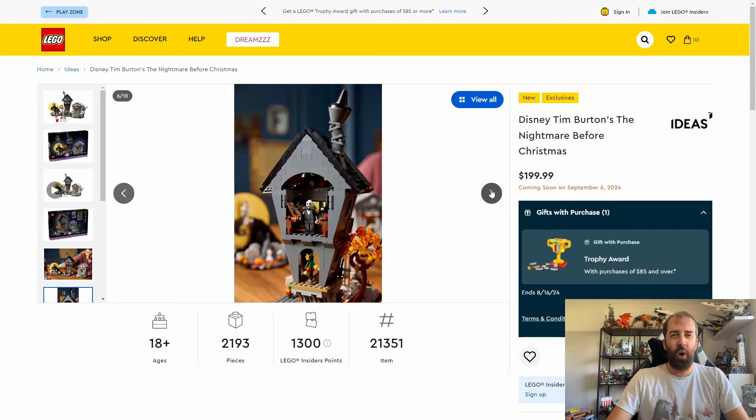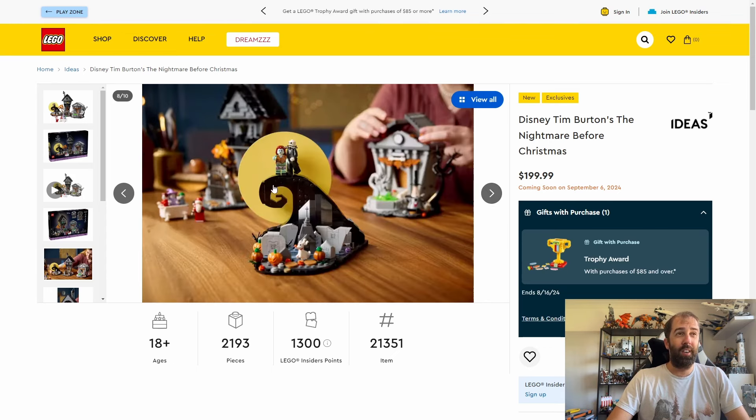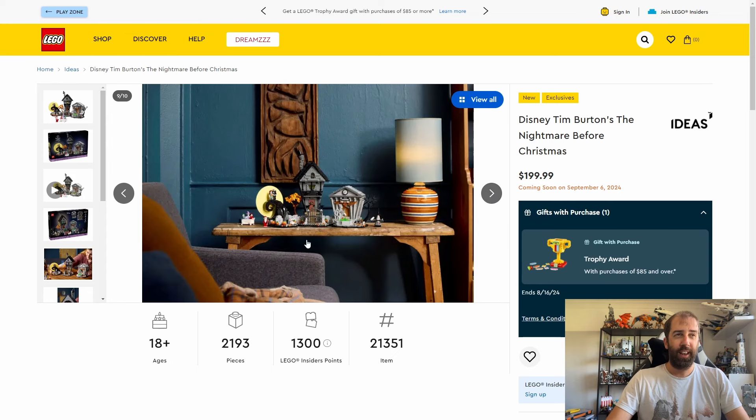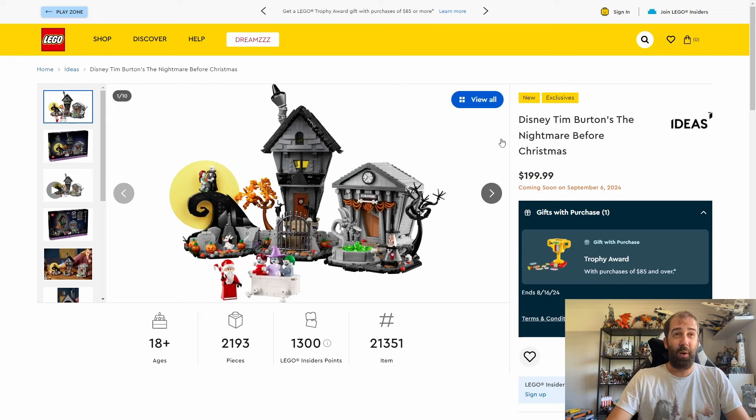The set has undergone a lot of changes from the original concept, which was quite massive. I think LEGO have done a good job balancing cost versus production. I love the moon piece — I wasn't expecting it to make it, and I'm not sure if it's one big plastic piece. Whether it glows in the dark I don't know, but I love it. It's coming out on the 3rd of September for Insider members and the 6th of September for non-members.